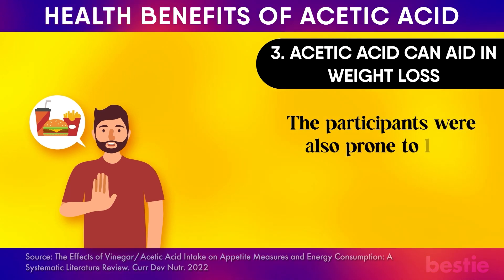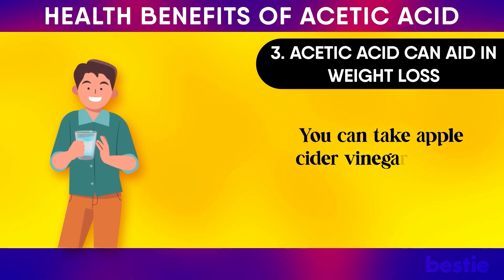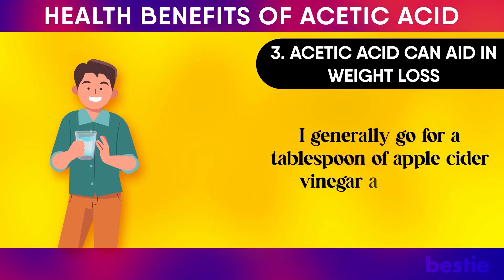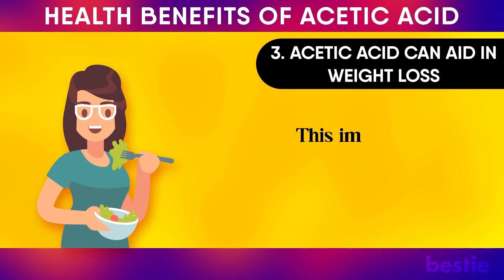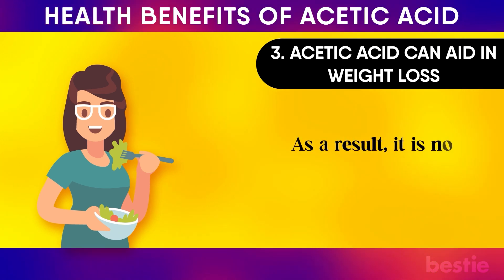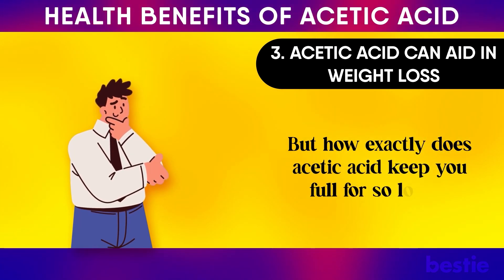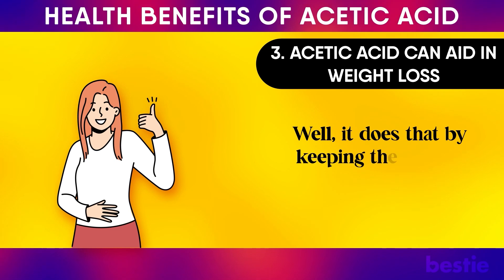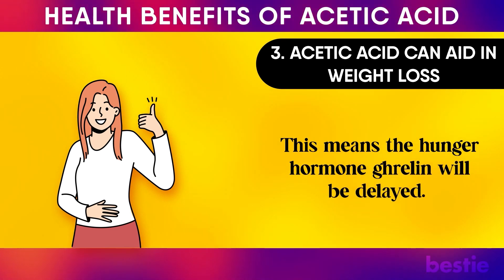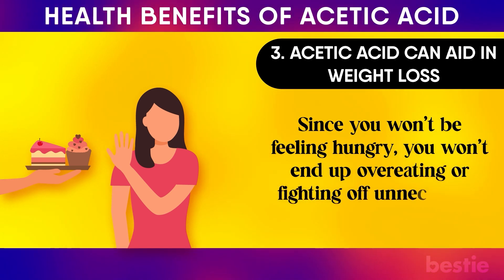Participants were also prone to less snacking for 3 to 24 hours after they had apple cider vinegar. You can take apple cider vinegar before meals by mixing it with water — a tablespoon of apple cider vinegar added to a glass of water improves your satiety levels, meaning you'll eat less food throughout the day, making it easier to stick to your weight loss diet. Acetic acid keeps you full by keeping food in your stomach for a longer period of time, which means the hunger hormone ghrelin will be delayed, so you won't end up overeating or fighting off unnecessary cravings.